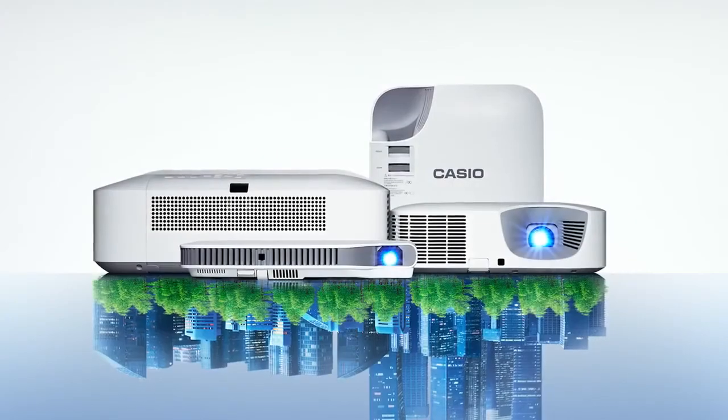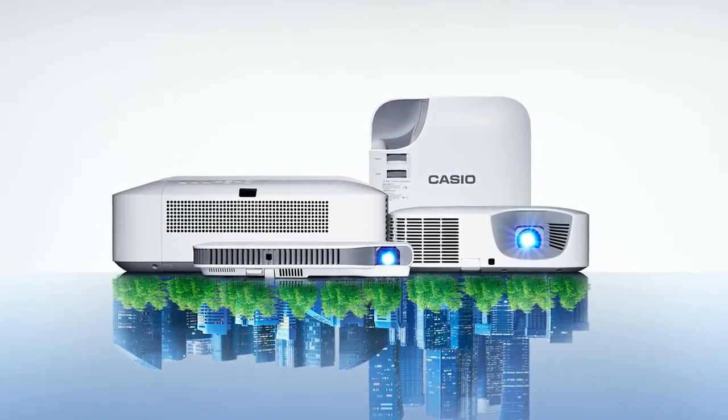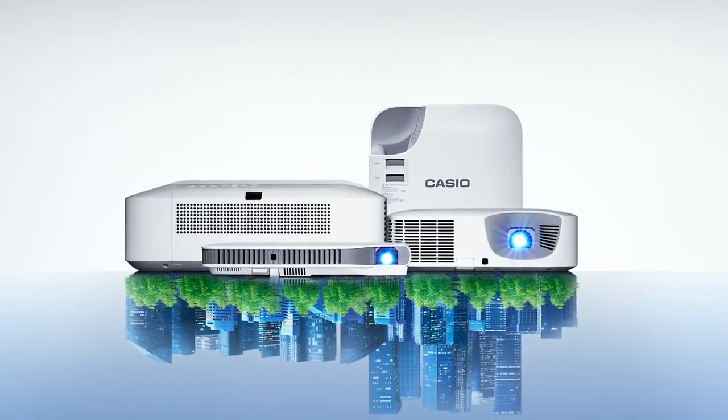Casio will use our own unique technology to continue to provide the high-quality and sustainable lamp-free projector to the world. Thank you.